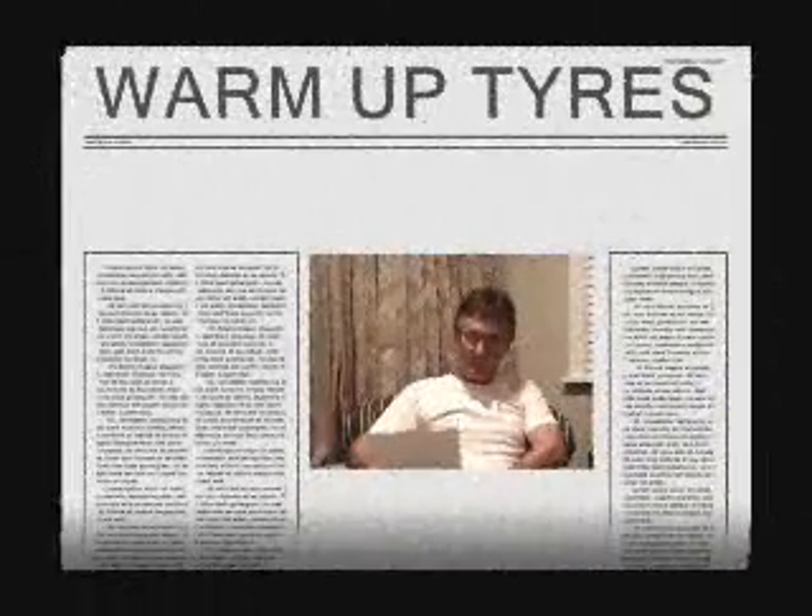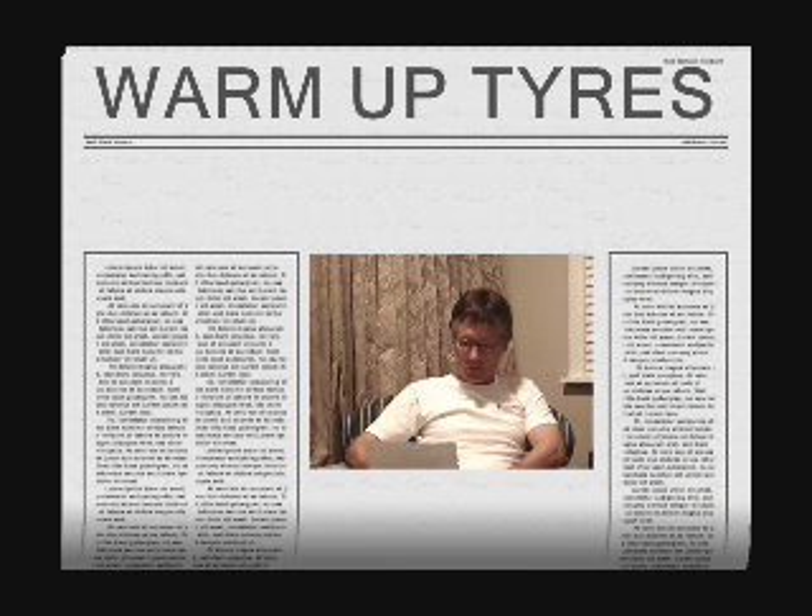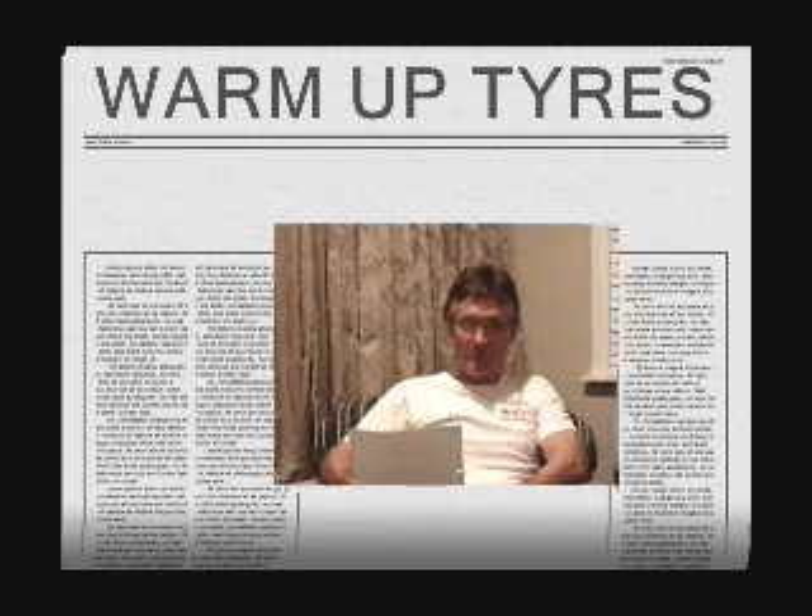Now, tyres. Tyres generally take one to two laps to warm up. Some bikes are quicker, some bikes are slower in the warming up process, but allow yourself one and a half laps — it's a good time and everyone else will be doing it. Just be aware, touring tyres or hard compound tyres take longer to warm up. Track conditions are different and you must warm your tyres up. If you want to know anything about tyre pressures or suspension settings, come and see myself or one of the guys at the registration desk and we can help.